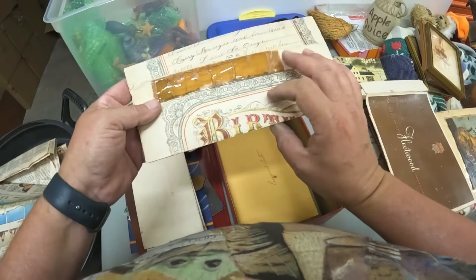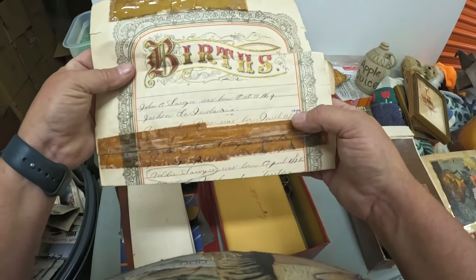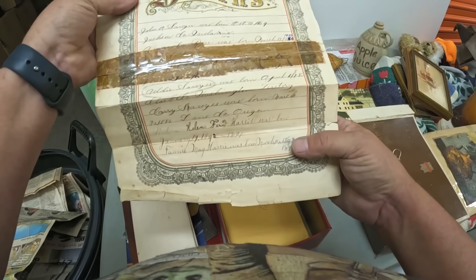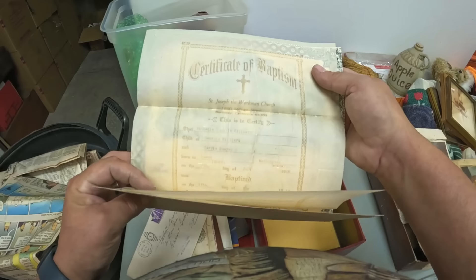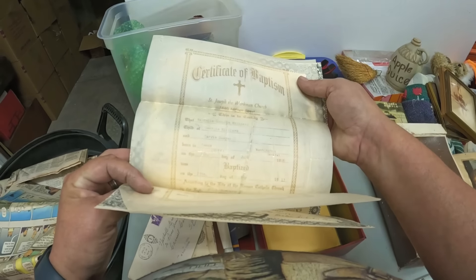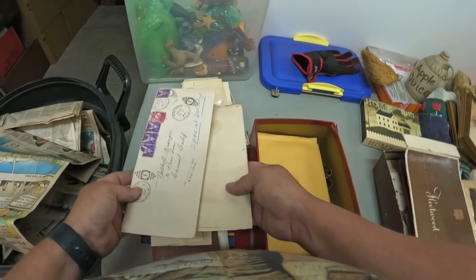Oh wow — look at this birth record: 1850! And 1894 down here. Wow. I don't know what that is, but certificate of baptism — 1906, 1917. Two dates in there for some reason. 1944 — it's a war document.